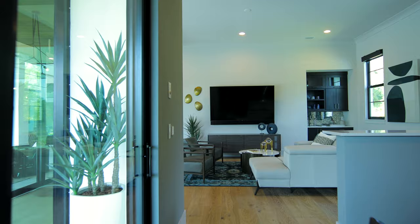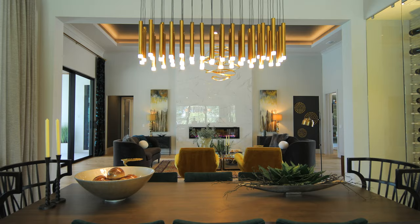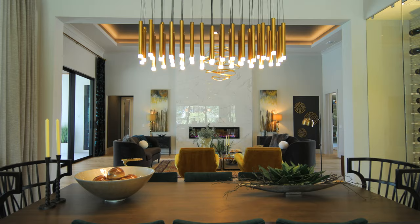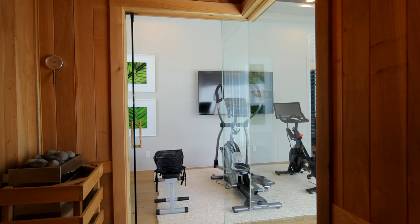In the back of the house, we have a bonus room and a state-of-the-art virtual golf experience. On the other side of the house is a true private retreat. We have the exercise room here, and we also have a personal sauna with back-lit Himalayan salt panels.